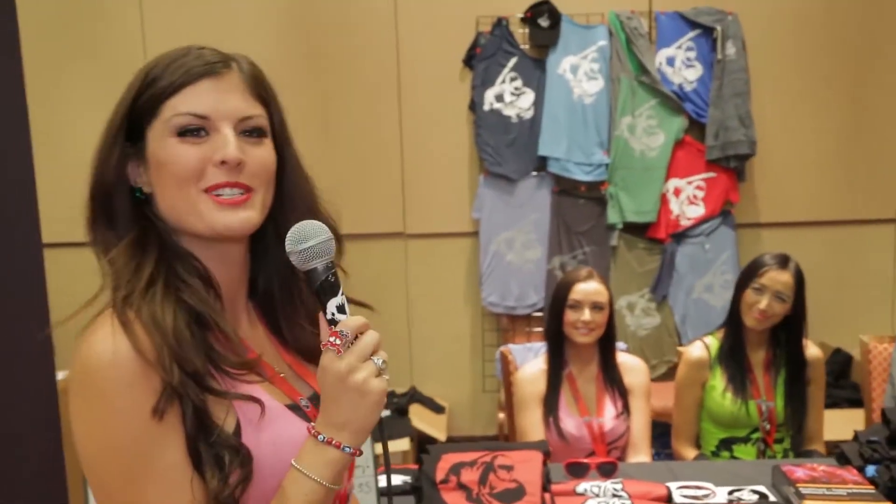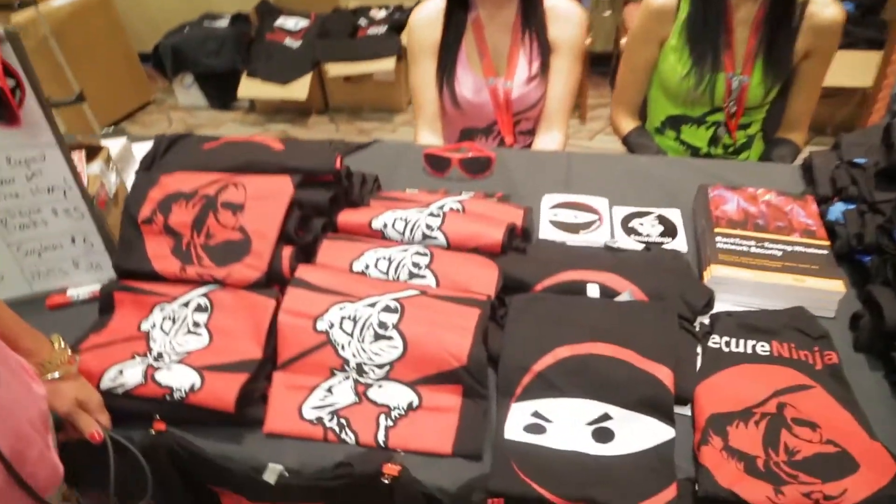We're so excited — we have an apparel table and we've launched the Secure Ninja apparel line. We have some members of the Secure Ninja task force working the apparel booth and selling lots of shirts.